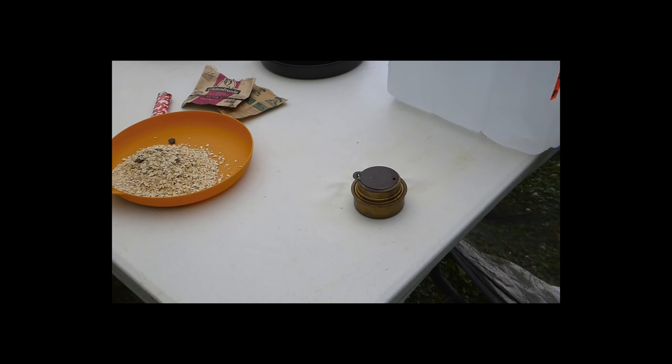Breakfast. Can't get much more Canadian than oatmeal with maple syrup and raisins.